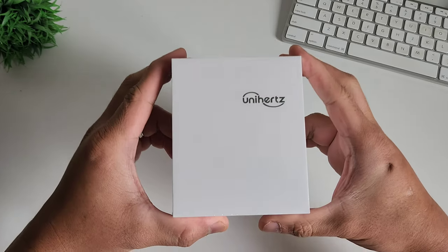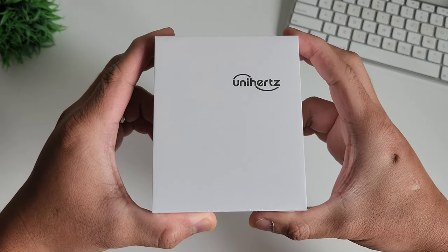Today we will talk about the new Android 12 phone, the Jelly 2e. We will unbox it, talk about the features, and talk about how this will cure smartphone addiction. Let's go to work.